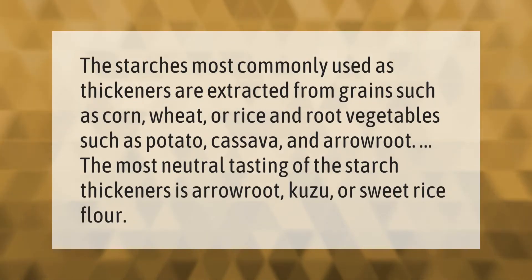The starches most commonly used as thickeners are extracted from grains such as corn, wheat, or rice, and root vegetables such as potato, cassava, and arrowroot. The most neutral tasting of the starch thickeners are arrowroot, kuzu, or sweet rice flour.